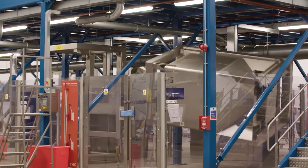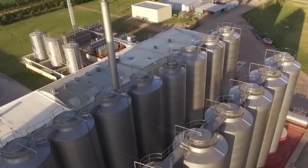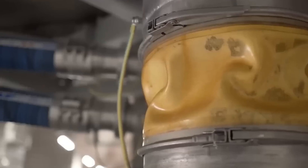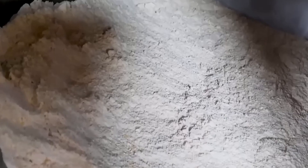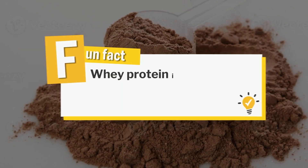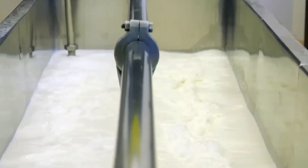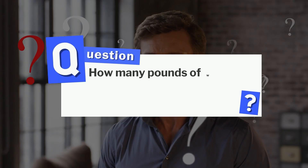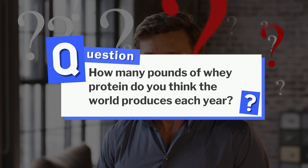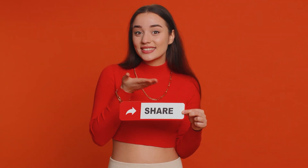Inside giant factories, liquid whey is quickly turned into the protein powder millions rely on. Huge steel tanks, powerful filters, and towering dryers work non-stop to get the job done. Speed is everything — any delay and the protein loses its quality. But here's something crazy: whey protein is actually a byproduct of cheese making, extracted from milk in a way you'd never expect. Don't forget to guess how many pounds of whey protein the world produces each year — we'll reveal the answer at the end.